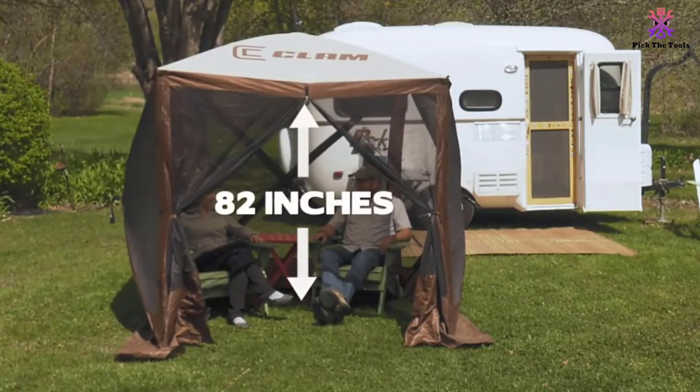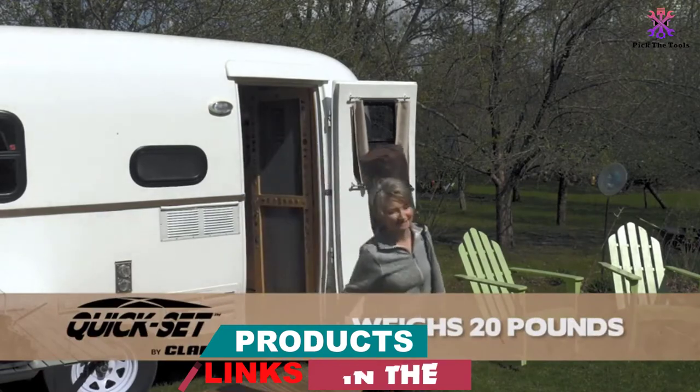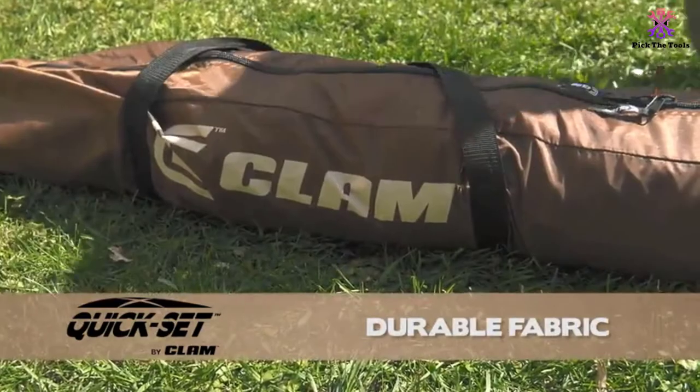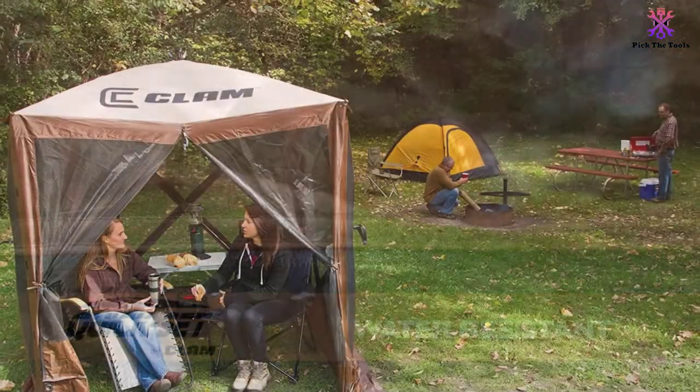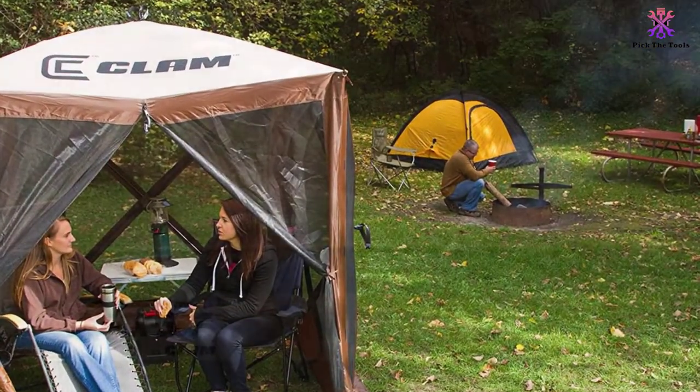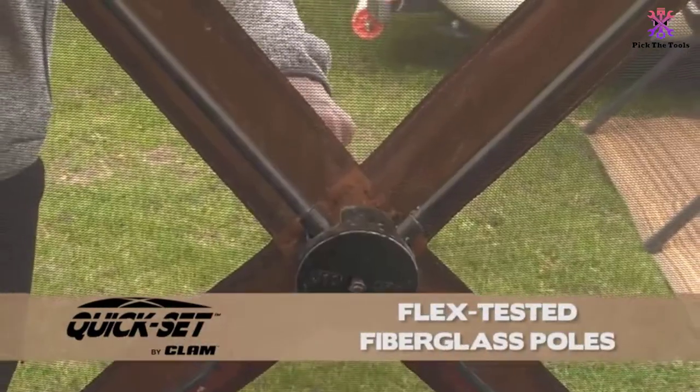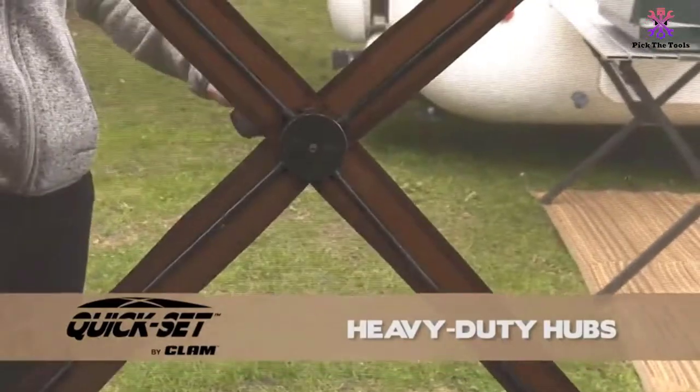This gazebo comes in an oversized bag and weighs only 21 pounds, so you can take it with you wherever you like. Despite its lightweight, this model is durable, so it won't fall apart after only a few uses. It is made of 210D fabric, with 600D material in the center of the roof and triple-layer corner pockets to prevent tearing.